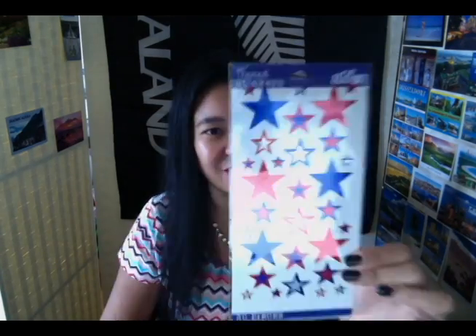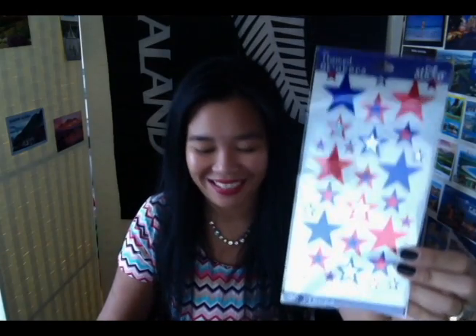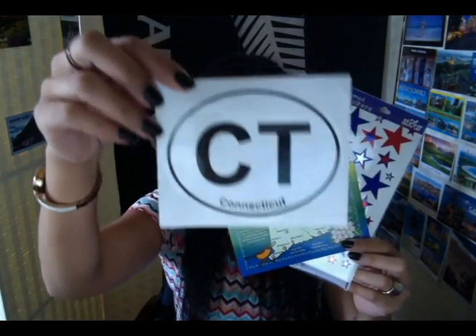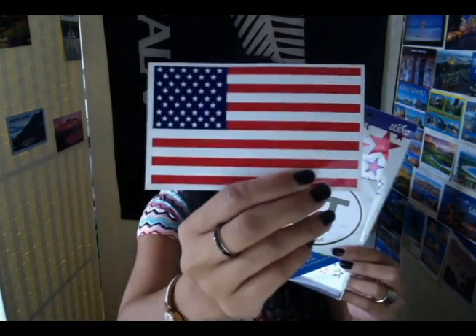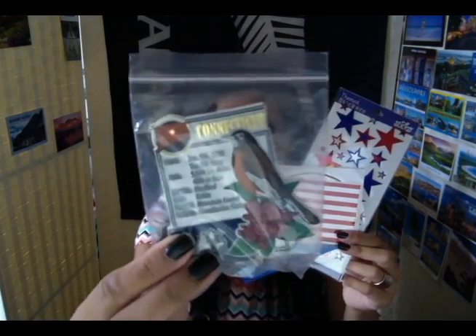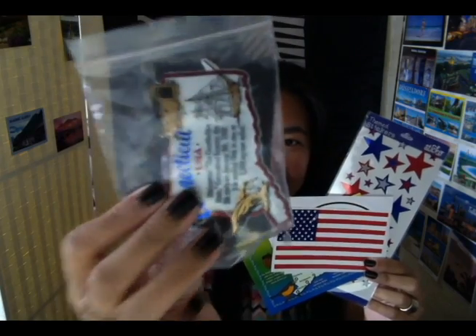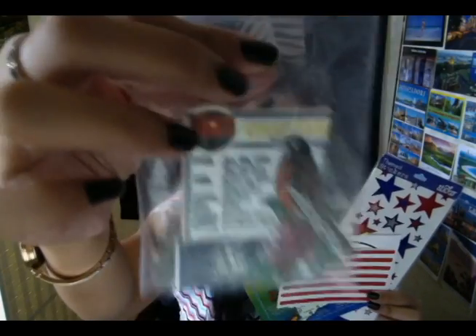The note reads: 'Triselle, enclosed please find your country souvenir swap. Connecticut is a tiny state — not too much to offer. I know you collect spoons, so I've enclosed one for your collection. I do hope you enjoy the items. Warmest regards.' She sent over stickers — star stickers representing the US. Then this beautiful postcard — I love postcards. A Connecticut sticker, an American flag, and two magnets. The magnets have state facts about Connecticut on them — I love those two magnets.